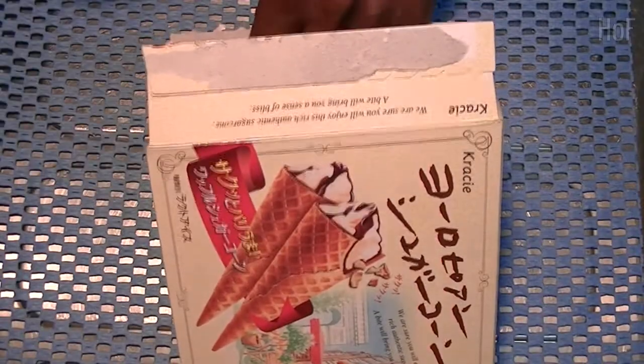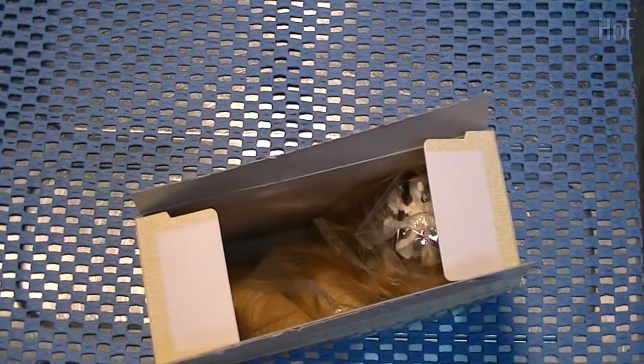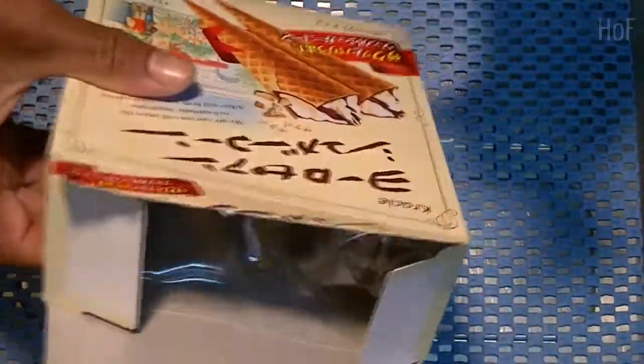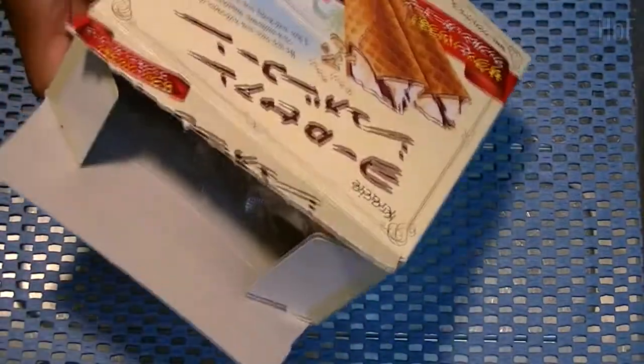There's five in a box. The price was 180 yen, which is about $1.80 for five sugar cones — which is not bad, right? They're small enough, everyone can enjoy. Thank you for watching, have a good day, and please thumbs up, subscribe, and tell a friend. Cheers, bye.